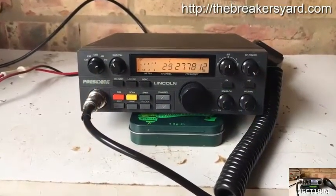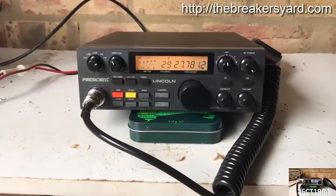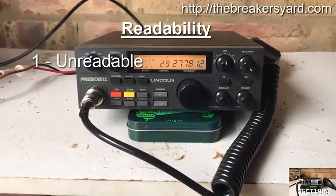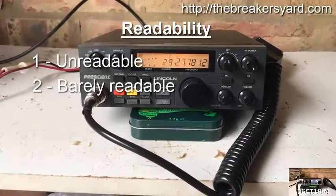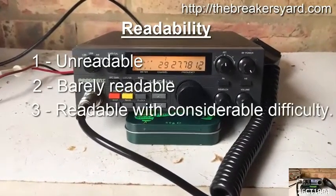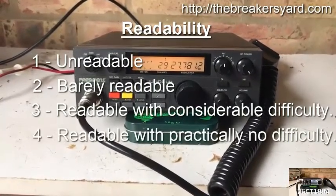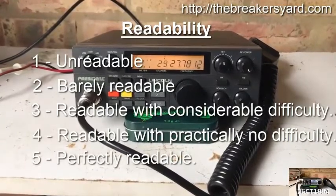In terms of readings, the Readability scale runs as follows: 1 — Unreadable; 2 — Barely readable; 3 — Readable with considerable difficulty; 4 — Readable with practically no difficulty; 5 — Perfectly readable.